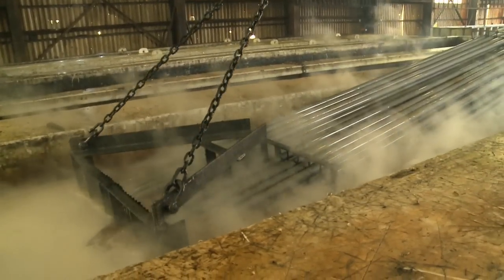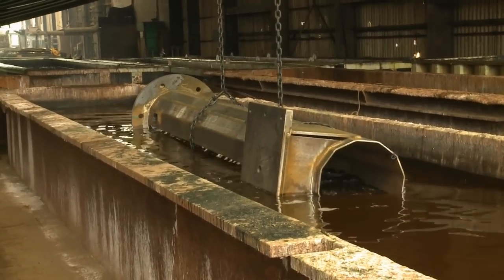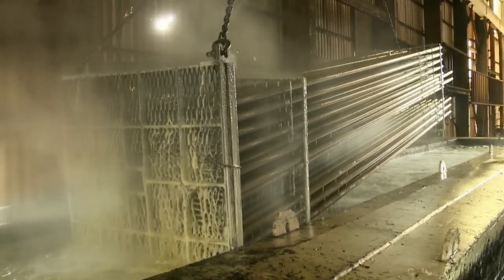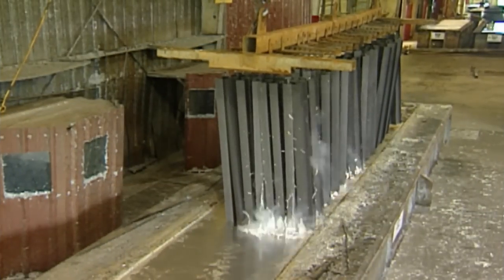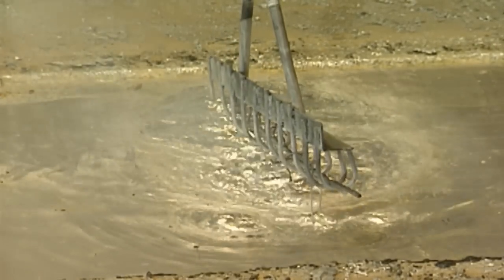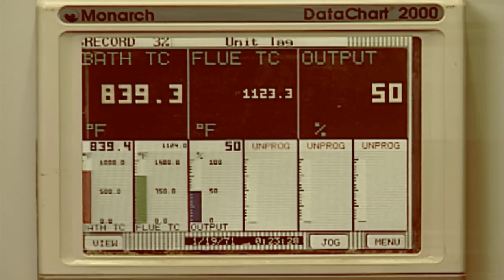Prior to immersion in the zinc kettle, the steel must be chemically cleaned to remove all oil and grease, dirt, mill scale, and oxides. After cleaning and drying, the steel is immersed in the molten zinc. The 98% pure zinc bath is heated to 830 degrees Fahrenheit.